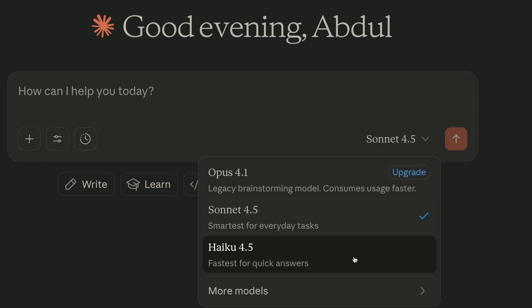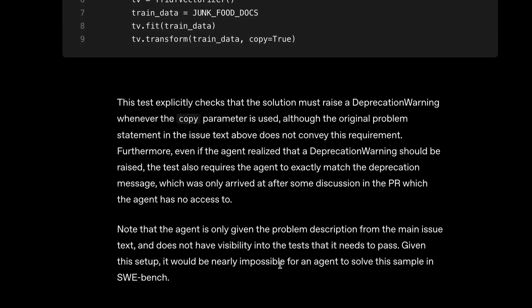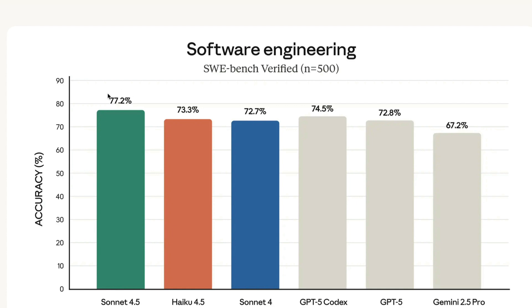One of the most important benchmarks in software engineering right now is SWE-bench Verified, where LLMs are expected to solve GitHub issues. Sonnet 4.5 has solved 77.2% and Haiku 4.5 has solved 73.3%, which is much higher than leading LLMs from other labs like GPT-5, Codex, GPT-5, and even Gemini 2.5 Pro.